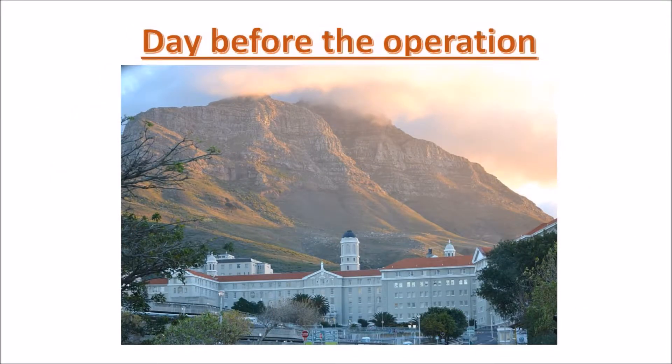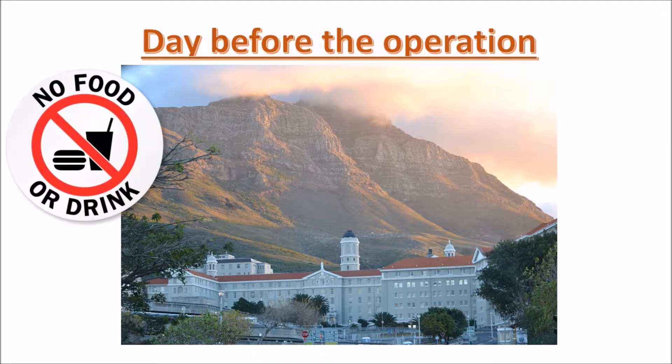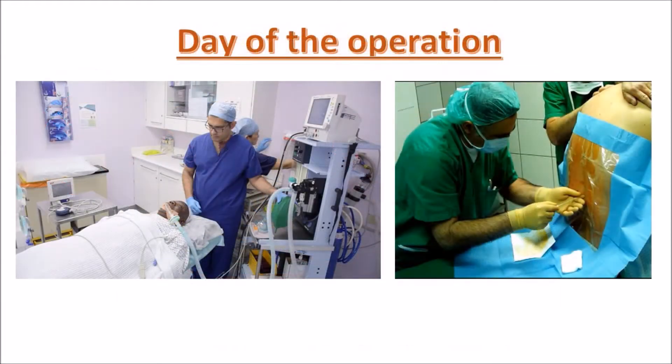The day before the operation, you will be admitted to hospital for optimisation of your medical conditions. You will also be nil per os — not allowed to eat from midnight onwards. If you have diabetes, your diabetes medication will be stopped and you will be placed on a sliding scale of insulin by the nursing staff.